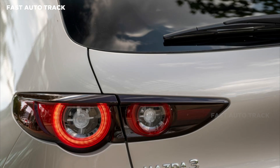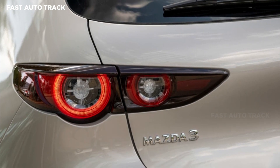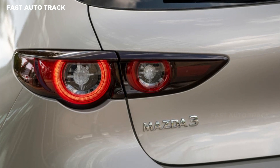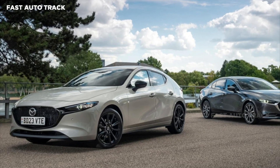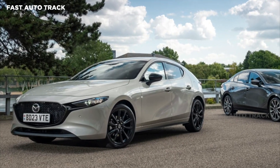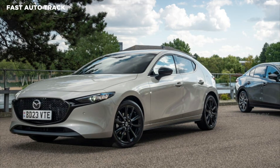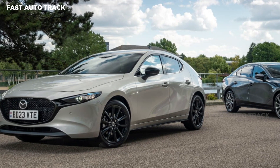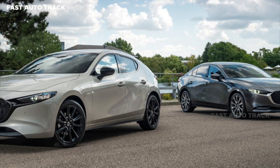Homura costs an extra £500 on top, but includes 18-inch alloy wheels as standard. £26,745 gets you the Exclusive Line with grey alloy wheels, and the top-spec £29,145 Takumi adds leather seats. The saloon model starts at £29,245 and comes in Exclusive Line and Takumi only, with the eSkyActive X engine.